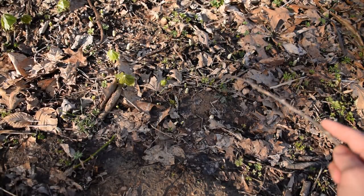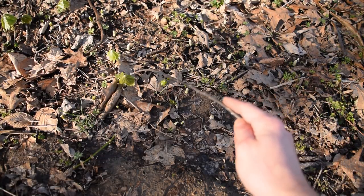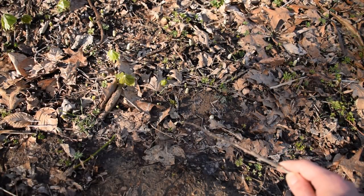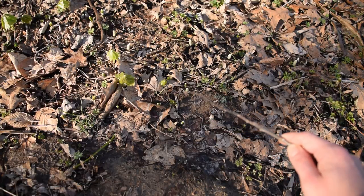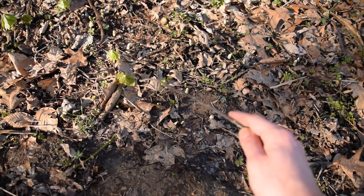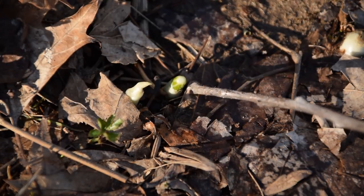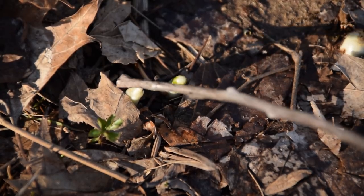Well it looks like spring is officially here. Right in front of us we can see some may apples just starting to come up. We can see the umbrella-like leaf starting here and there. But if you look really carefully, you can see what looks like these little bitty white-yellow spud-like things coming out of the ground — these little spikes coming out of the ground. This is what may apples look like whenever they are very first starting to come up.